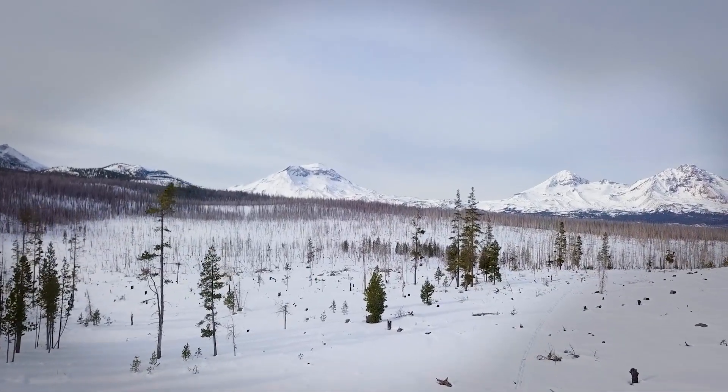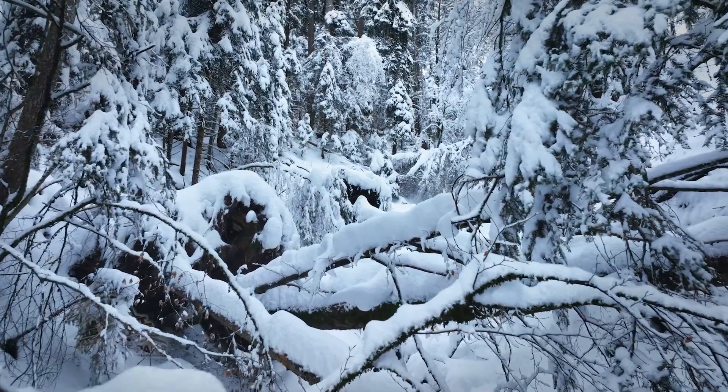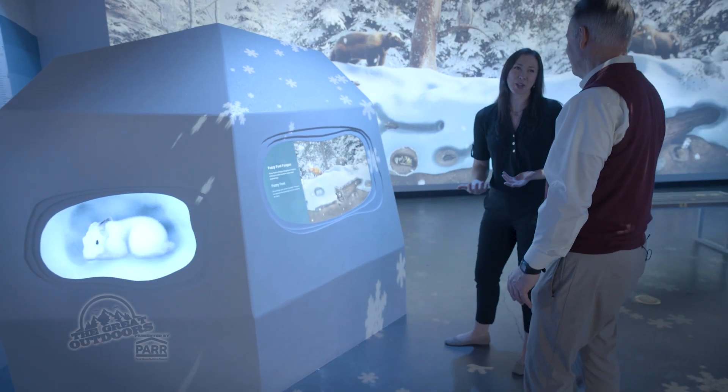In the depth of winter, a deep layer of snow quiets the high desert forests, but under the surface a secret world called the subnivium comes to life. This exhibit is meant to be like a big block of snow.